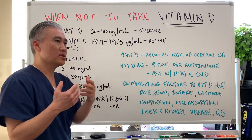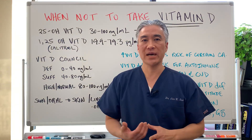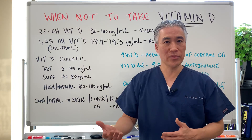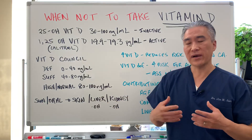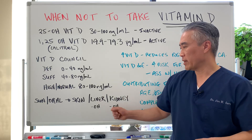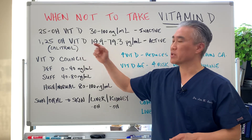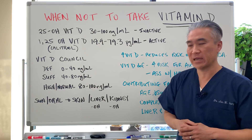When you get sun exposure it triggers production of vitamin D. Oral consumption of vitamin D is typically D2 or D3. If it impacts the skin, the vitamin D will go to the liver where there's a hydroxylation process, then it goes to the kidney where there's another hydroxylation process — and the kidney is what produces 1,25-hydroxyvitamin D, the active form of vitamin D.